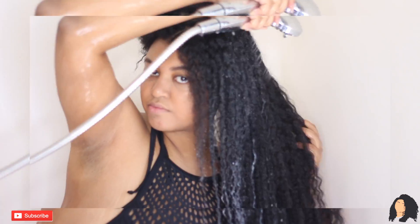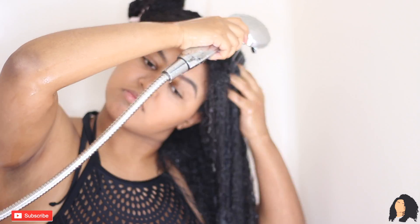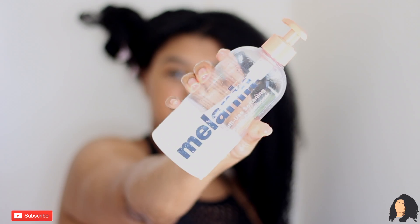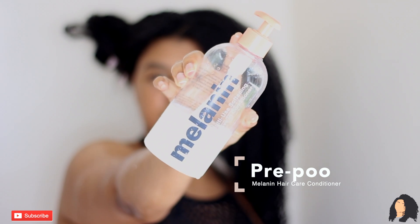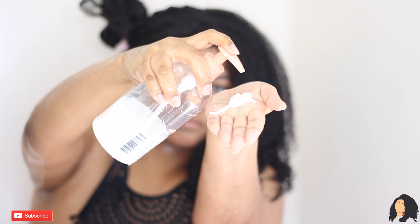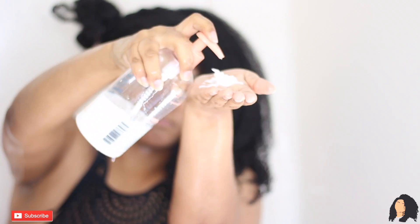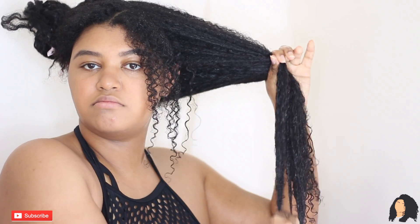That's how much shed hair I had. I'm thoroughly rinsing my hair with the oil in it with warm water. My pre-poo was the Moen hair care conditioner, which I really, really like for that purpose. I'm using as much as possible within reason and putting it on my ends to make sure my hair is at least a little bit moisturized before I put in my shampoo.